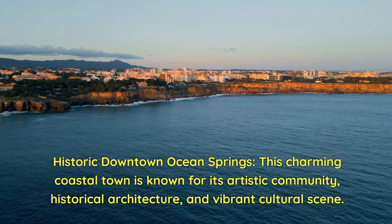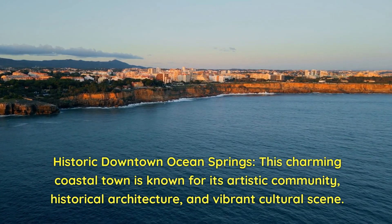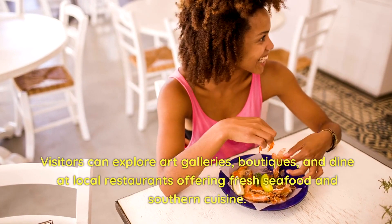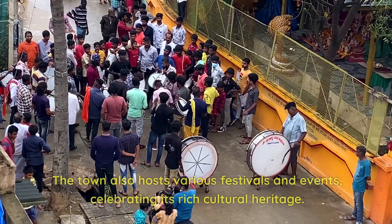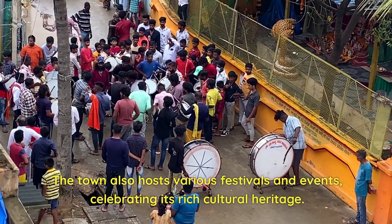Historic Downtown Ocean Springs. This charming coastal town is known for its artistic community, historical architecture, and vibrant cultural scene. Visitors can explore art galleries, boutiques, and dine at local restaurants offering fresh seafood and southern cuisine. The town also hosts various festivals and events, celebrating its rich cultural heritage.